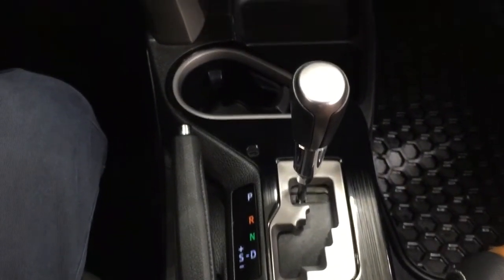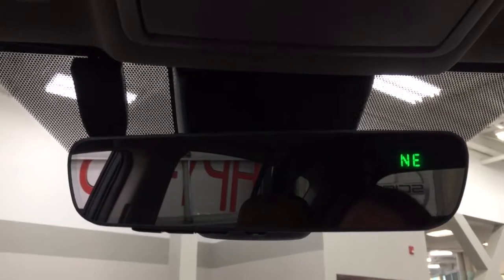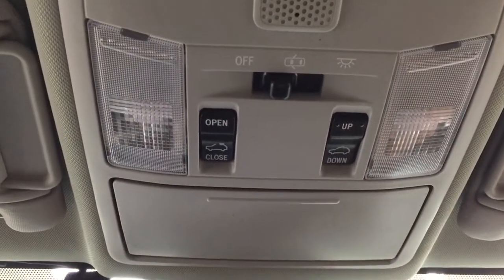It's mated to an automatic transmission. Taking a look up top you have your auto dimming rear view mirror with integrated garage door opener and digital compass, and then you'll find the open and close as well as the tilt up and down feature for the power moon roof and sunglass case holder.